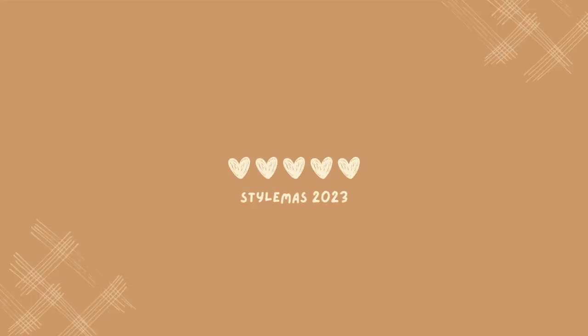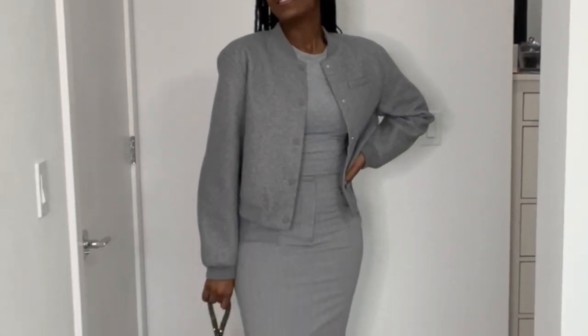If you're on a journey to discovering your personal style, this is the video for you. My name is Cherie and welcome to Styleness Day 7. All December long, I'm going to be using pictures that I found on Pinterest to recreate looks using only the clothes that I have in my closet, because I'm not shopping.